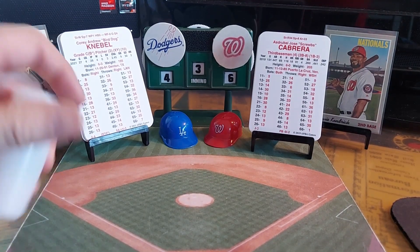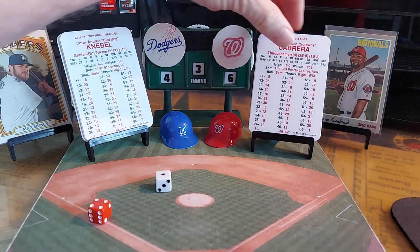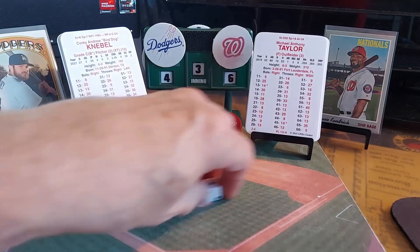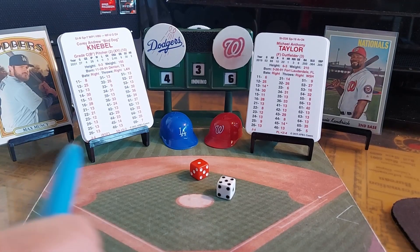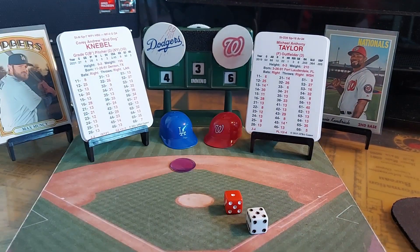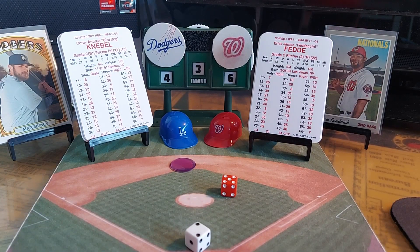Asdrubal Cabrera, who reached on error, leads off for Washington. A 4-1 is a ground ball to shortstop Corey Seager, throw to Muncy — one out. Kurt Suzuki — 2-1 is a ground ball to second, Gavin Lux throws to first — two outs. Michael Taylor gets a base hit to left and then steals on the first pitch to the next batter. A 5-2 is a swing and a miss for strike three — end of the inning.